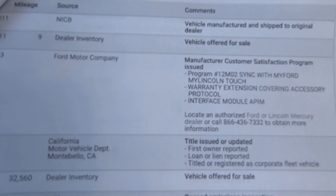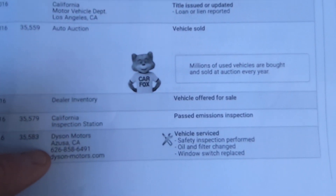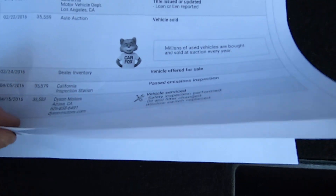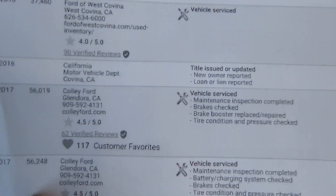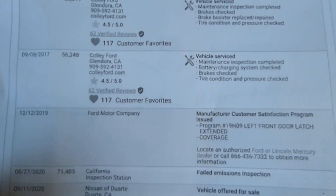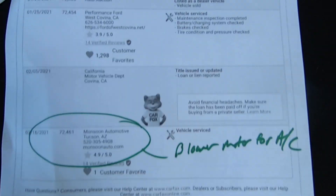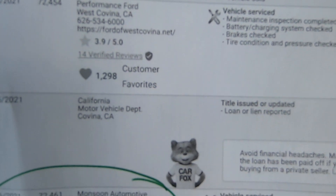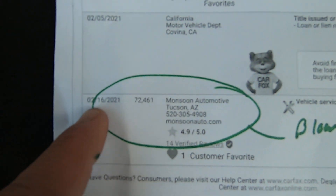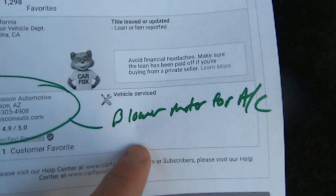It looked like it was born in California — it was in Montebello, LA, Azusa, Covina. It was serviced at Collie Ford in Glendora and Bob Wundry's in Alhambra. So this car just kind of moved around the LA area. We bought it. 2/16/21 it went to Monsoon for service — that was the blower motor.